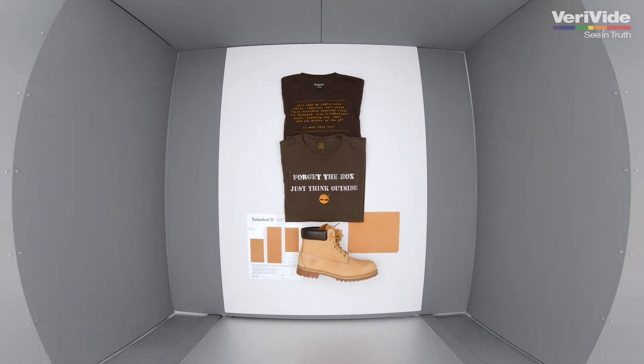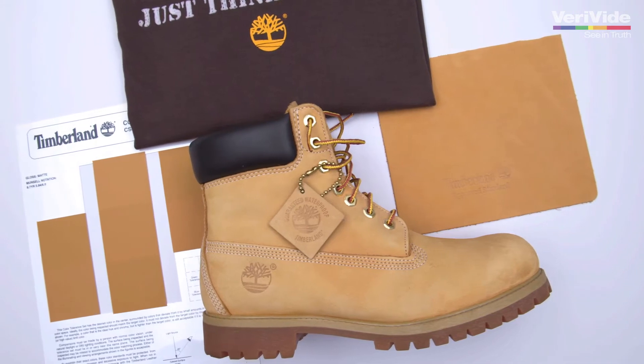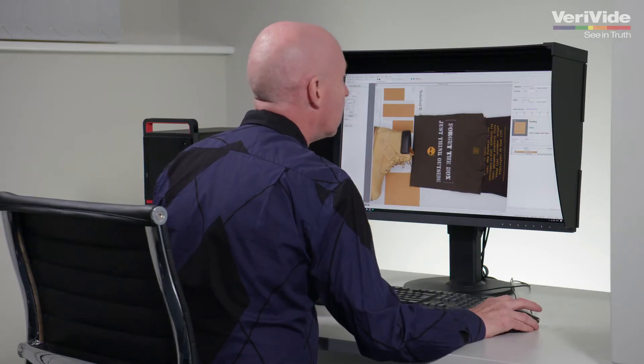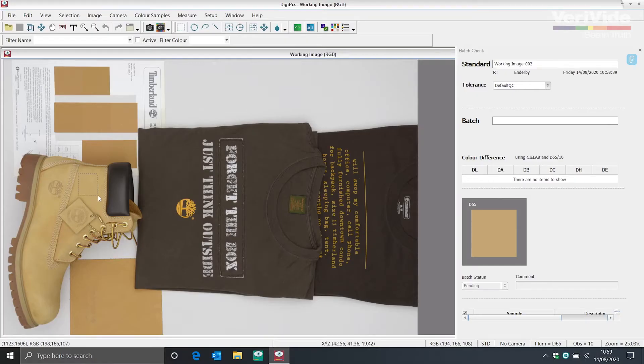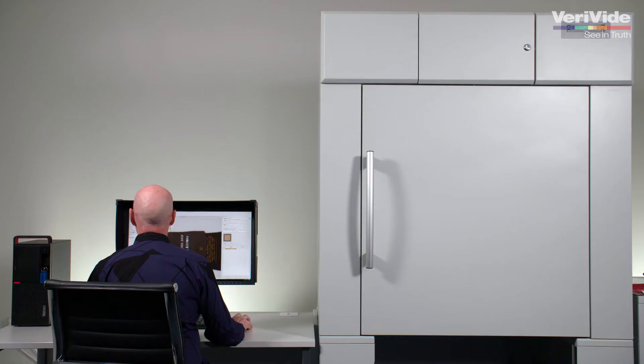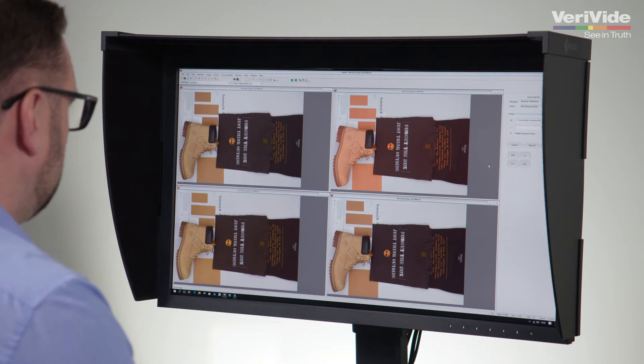Sample data is captured using a digital camera, which precisely records colour and its appearance in high resolution. The colour is viewed on a calibrated monitor for instant comparison with your sample standard. CIE Lab and CMC colour differences can be shared and communicated for easy and fast colour reproduction.